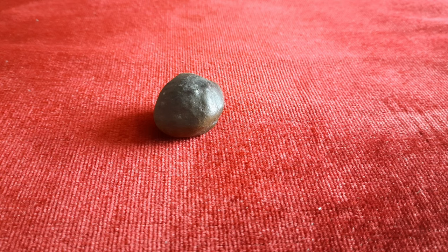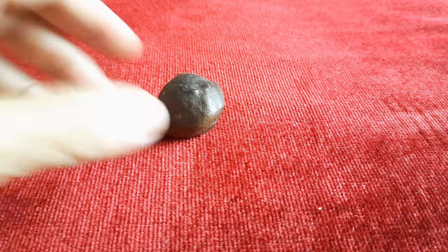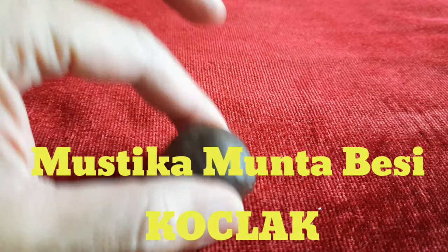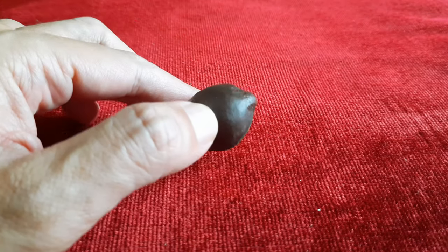Di depan kita saat ini sudah ada sebuah batu mustika. Batu mustika ini koclak. Yang dimaksud dengan koclak adalah kalau kita goyang-goyangkan, dia ada bunyi. Jadi, di dalam batu ini ada batu lagi.